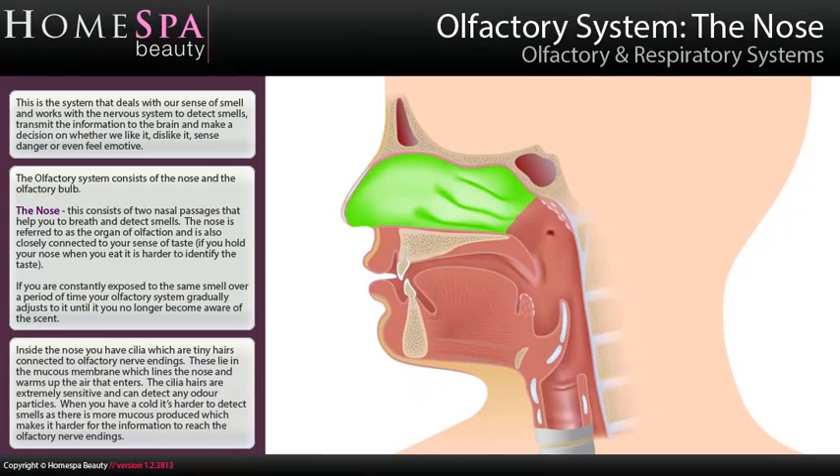When you have a cold, it's harder to detect smells as there is more mucous produced, which makes it harder for the information to reach the olfactory nerve endings.